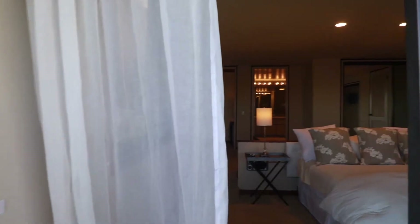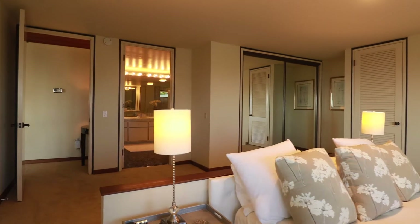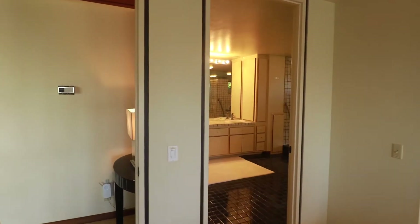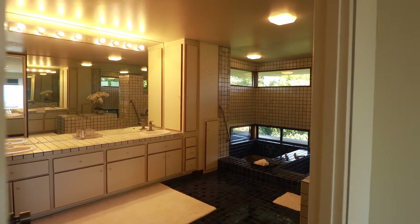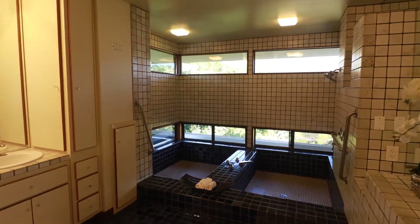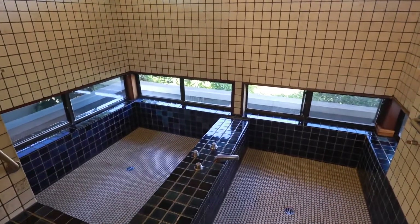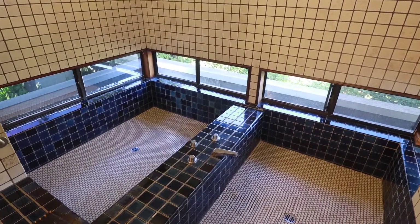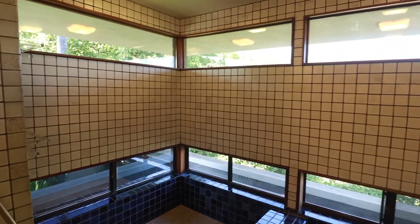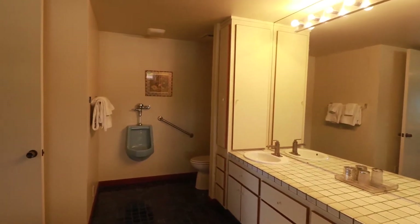Coming back into the master suite, the master bathroom is expansive, offering plenty of space for a spectacular future remodel. There's a sunken tub and large walk-in shower, beautiful views of the mountains through the upper and lower windows, a wide double vanity with plenty of storage on the left and right, and a toilet and urinal.